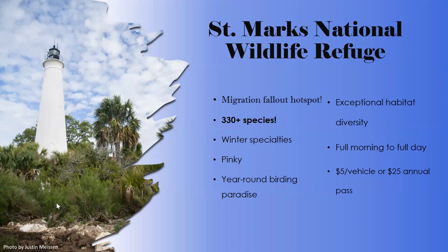St. Marks National Wildlife Refuge is the premier birding spot for the panhandle — where everybody goes, and everybody should know about it. It's a migration fallout hot spot, and when conditions are right you can get thousands of birds dropping into trees by the water. Entry is five dollars or twenty-five for an annual pass, which is well worth it if you visit multiple times.